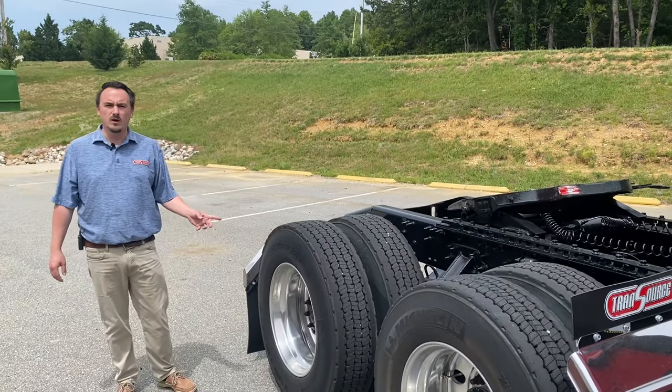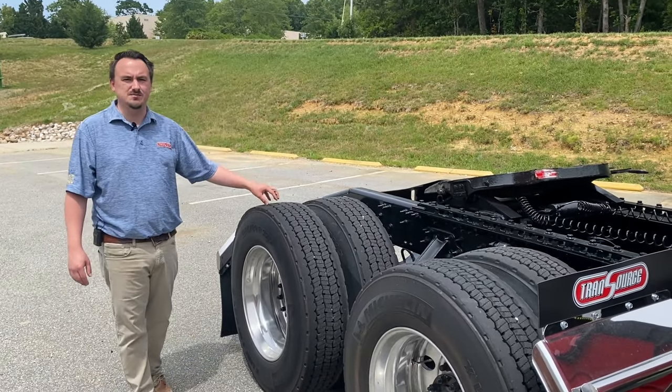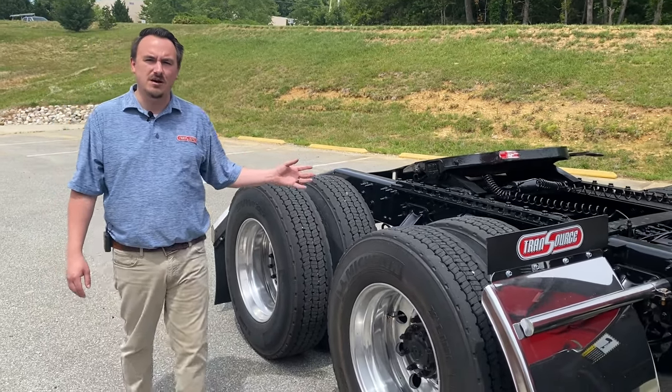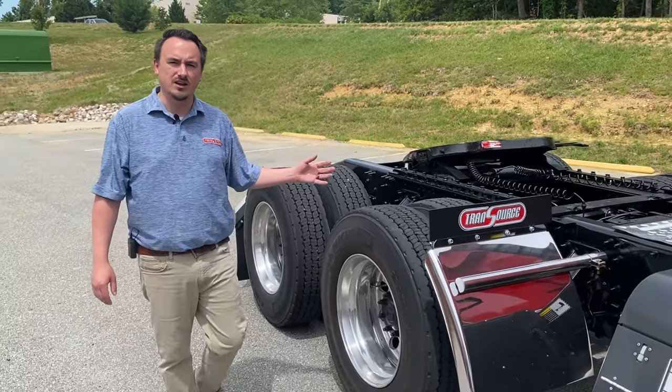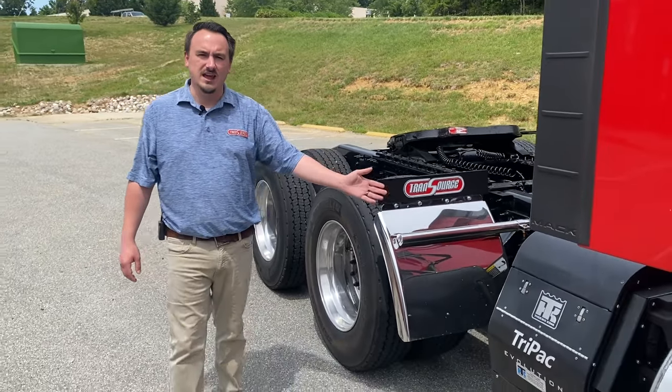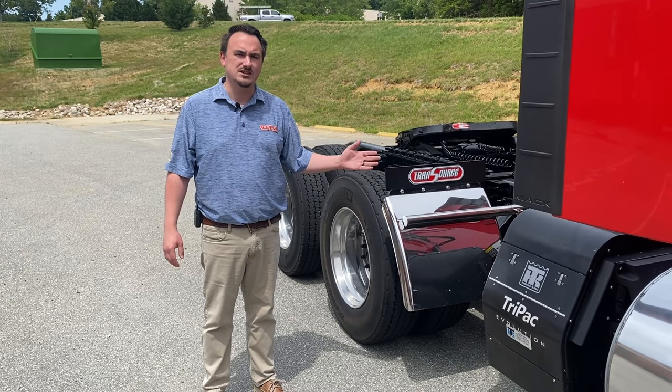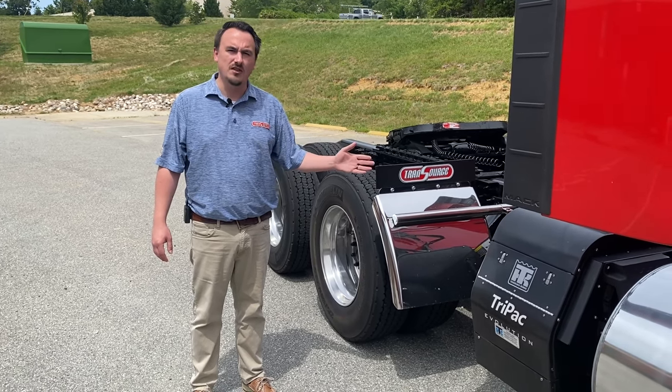Alcoa aluminum wheels with Meritor EX Plus disc brakes. As you can see, these are good Southern trucks, locally maintained by a fleet that we trade with every year. Each truck also has a Thermo King Evolution APU. We are not a Thermo King dealer, so we cannot guarantee that these work, but they are on there as a bonus.